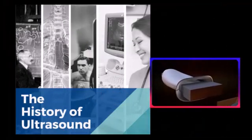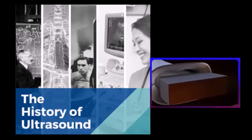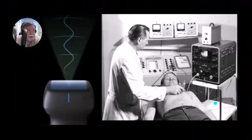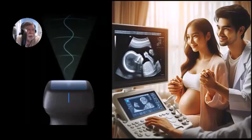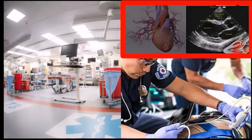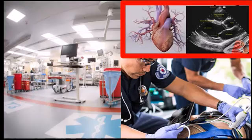The next significant milestone in medical imaging was the introduction of ultrasound technology in the 1950s. Unlike x-rays, ultrasound uses high-frequency sound waves to create images of the body's internal structures. This non-invasive and radiation-free technique gained popularity, particularly in obstetrics for the monitoring of fetal development. Ultrasound's ability to provide real-time imaging made it an invaluable tool in various medical fields, including cardiology and emergency medicine.